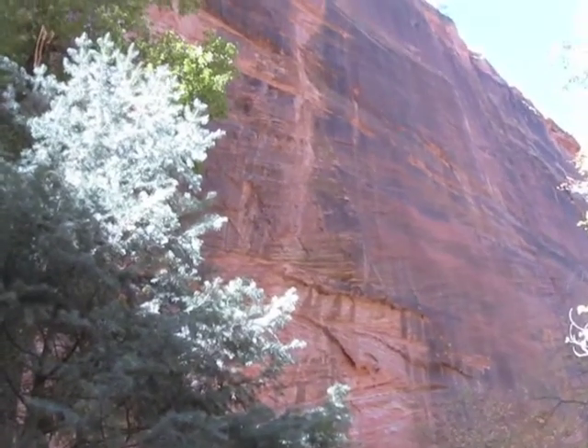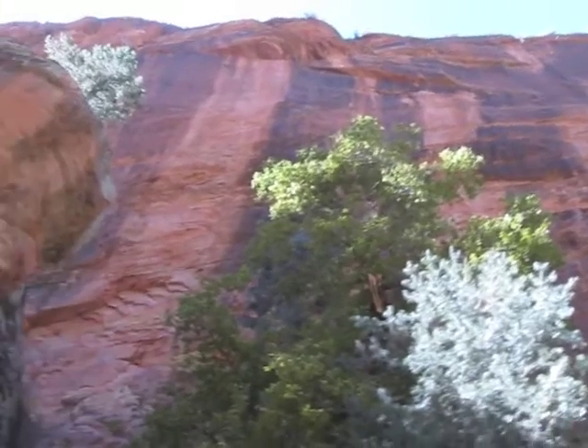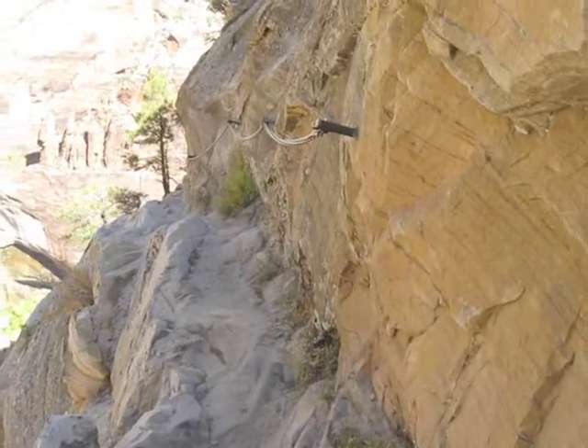Just looking up the canyon walls. These are the tallest sandstone walls in the world, according to the guides at the park.